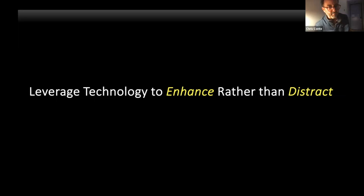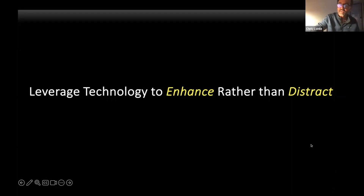Thanks, Andy. Adam, well done. You talked about a lot of different technologies, and I'm going to stick to a single technology in my presentation — mobile devices or mobile apps, which are often used today. This technology has been around for a while, and when it's done well, it's really an enhancement. But when it's not done well, it can really distract guests from a museum or an attraction experience.